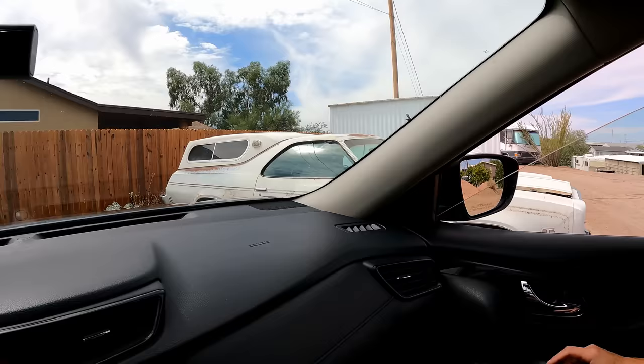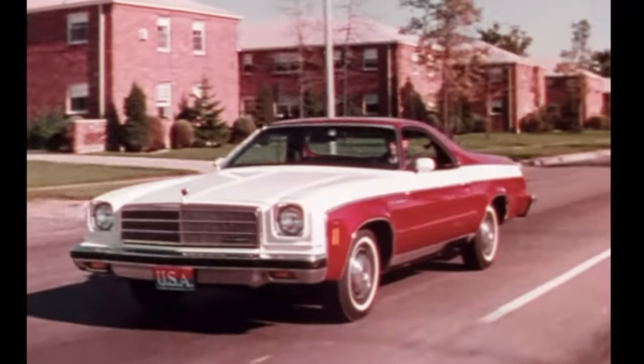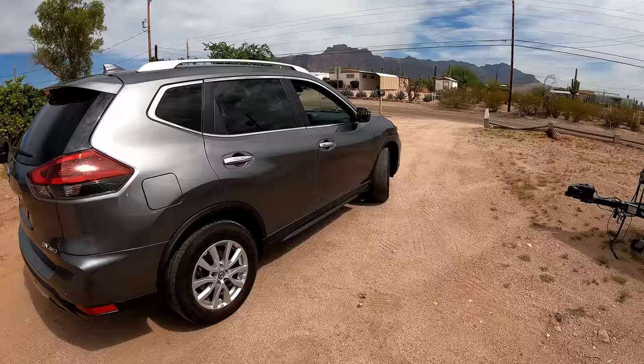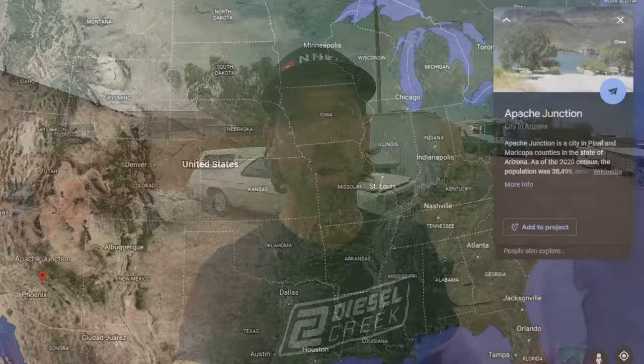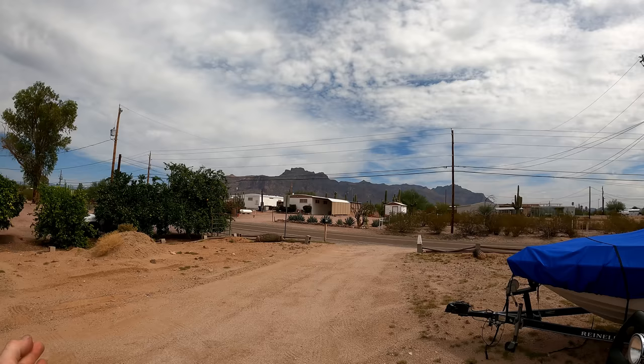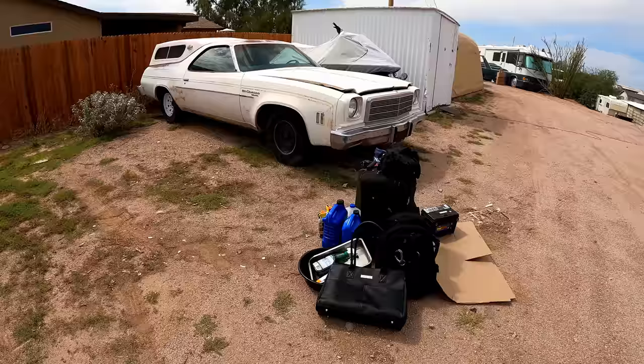Oh boy, first impressions — wow, she's a beaut! El Camino by Chevrolet, exciting, good-looking, and elegant. Welcome to another video, this one on a 1974 El Camino that's been sitting for around 20-some odd years. We're here in Apache Junction, about 30 minutes east of Phoenix, Arizona, and the landscape around here is absolutely spectacular.